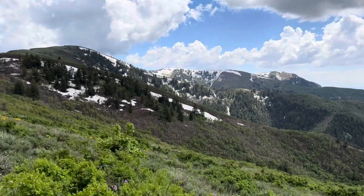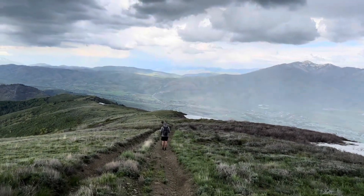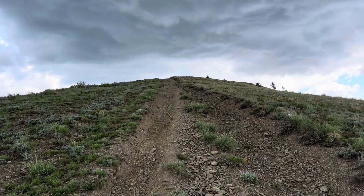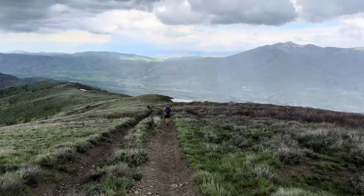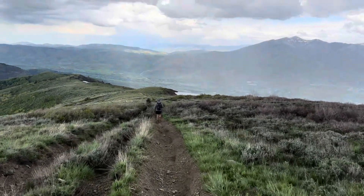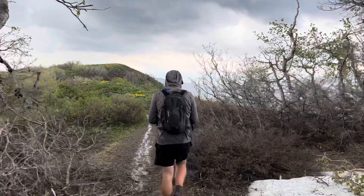We decided to leave the peak for now — there are thunderstorms all around us and we're on a ridge. On the other side it's completely exposed at the top, and if the thunderstorm starts with that much exposure it's not safe. It's at least an hour back to the trees from the top, and I actually just felt a raindrop on my arm. We'll be back for the summit.